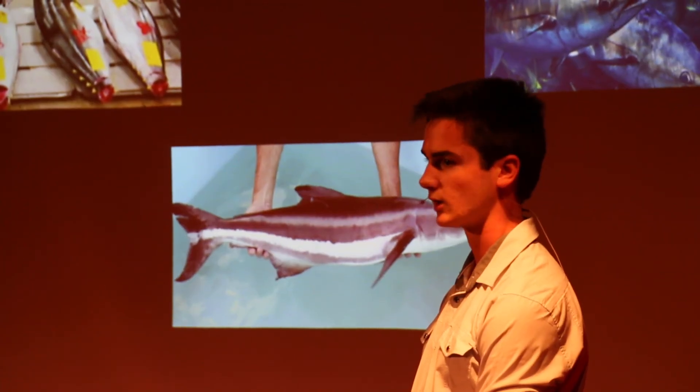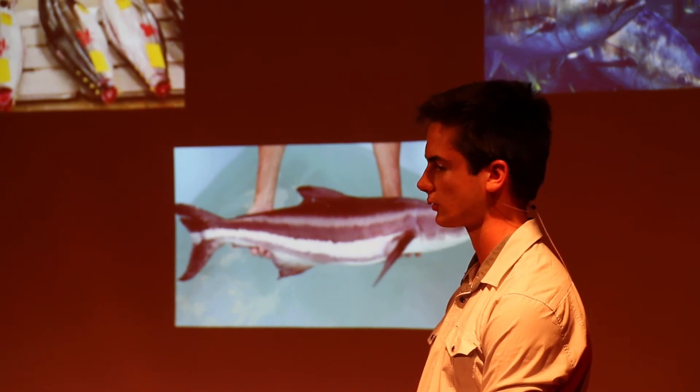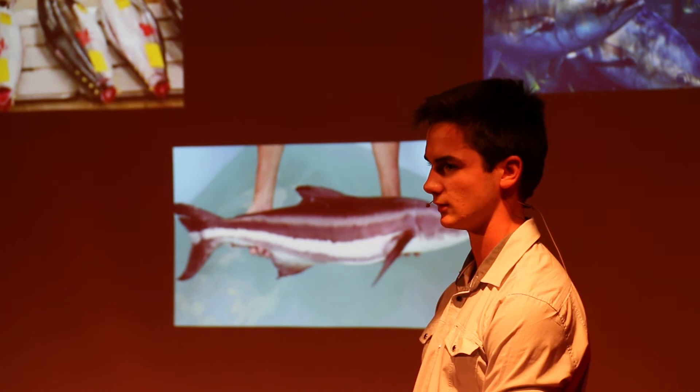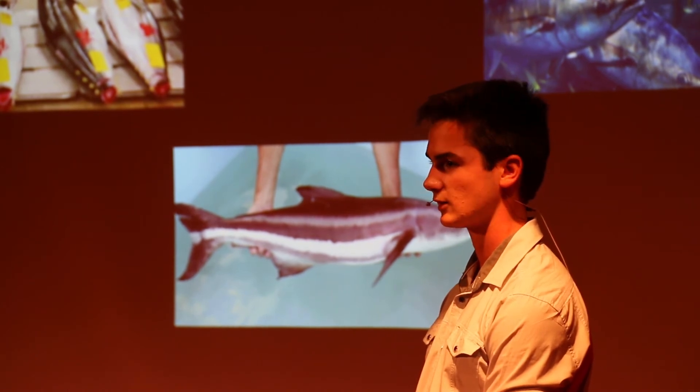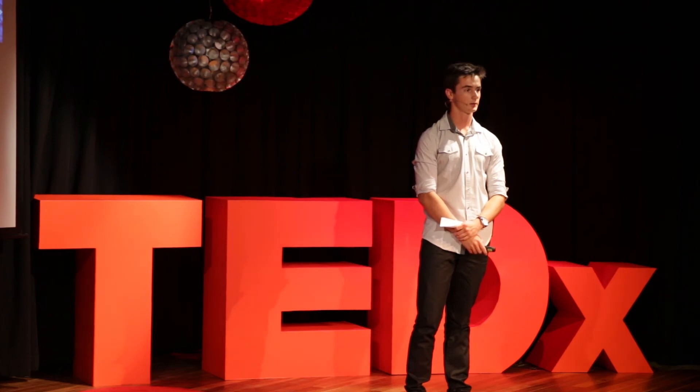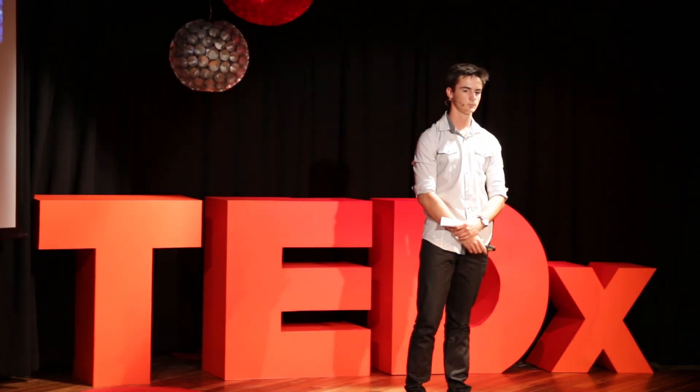For the project we obtained our fish samples from local aquaculture farms and screened them for chlamydia by extracting the DNA from the gills and detecting a fragment of the chlamydia gene. We established that the southern bluefin tuna samples were negative for chlamydia, however the copia were positive.